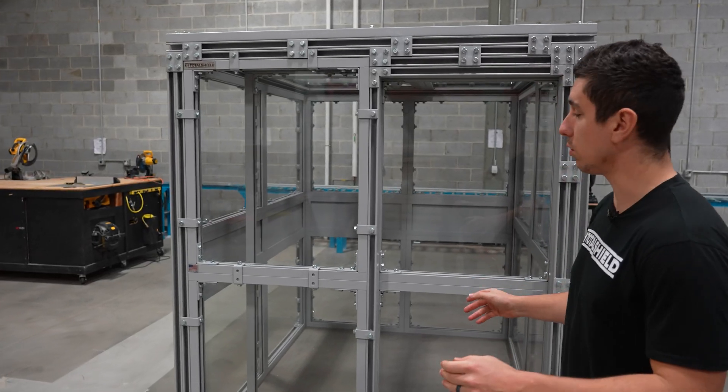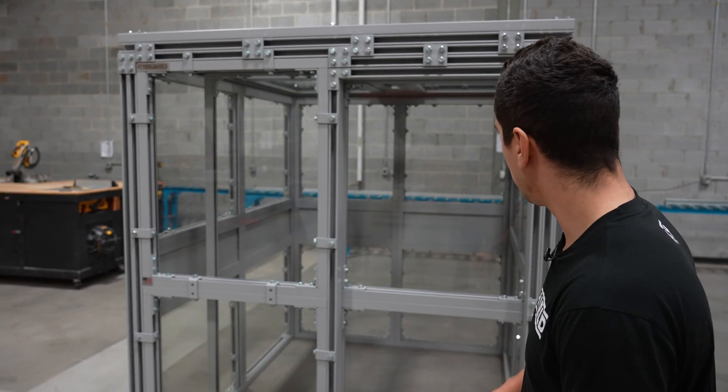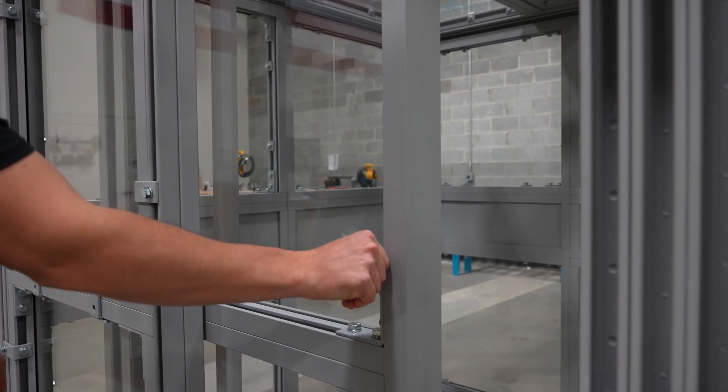This particular shield room is six feet wide, seven feet deep, and seven feet tall. Here we have a three-foot access door that slides internally inside of the room on a track overhead.